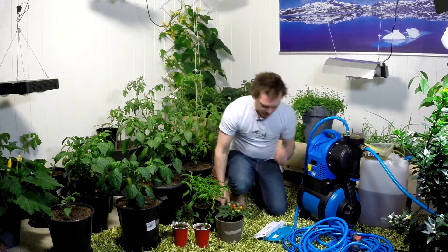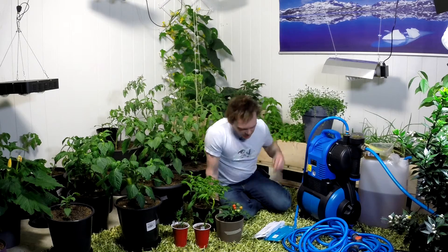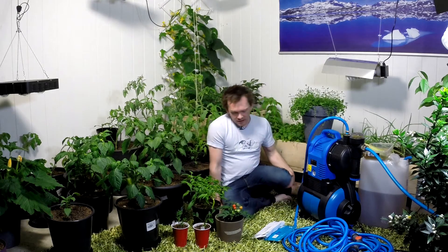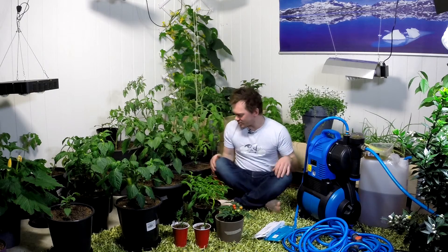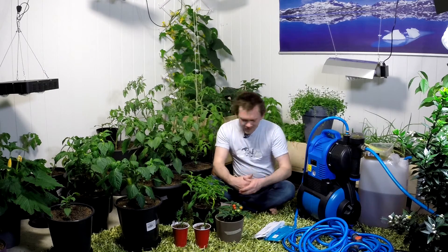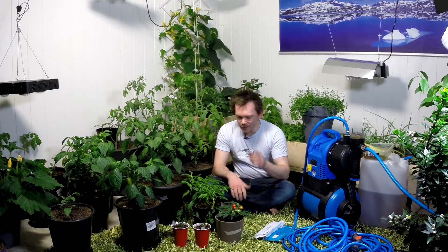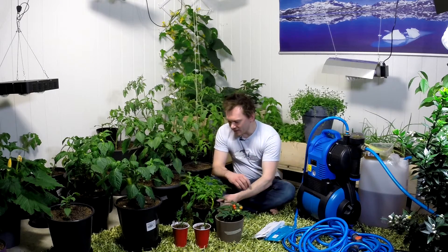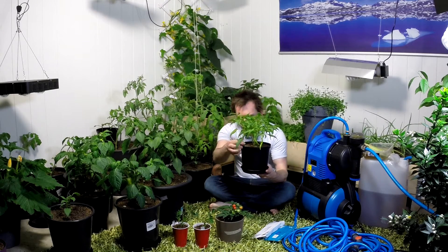That's probably gonna go into this grow box behind here. I'm gonna rip out some of these spring onions that I had growing — I'm not that satisfied with how they turned out — so that's gonna be sacrificed for the lemongrass. And we have some peppers starting to form. This is the pepperoni lombardo.